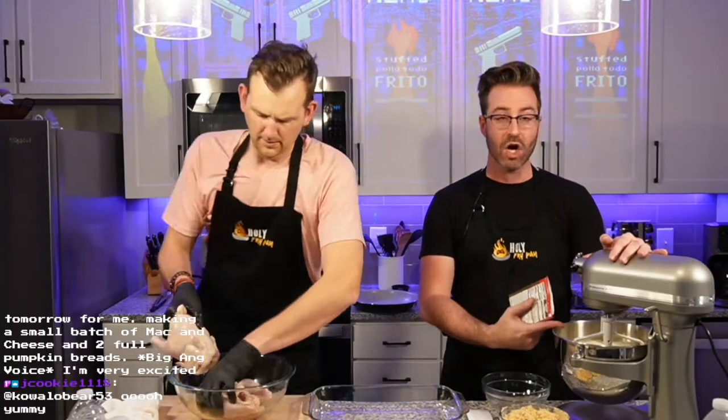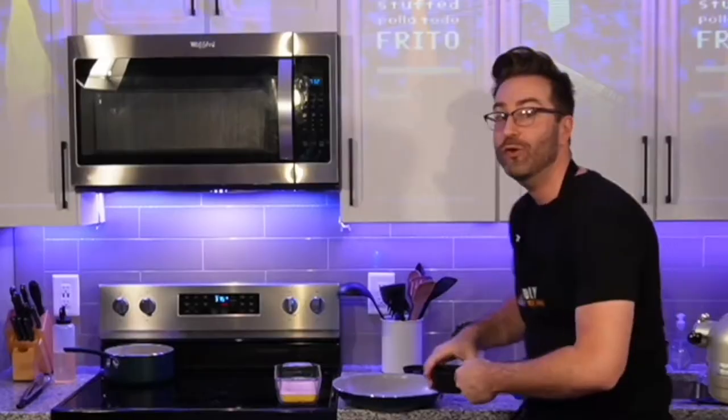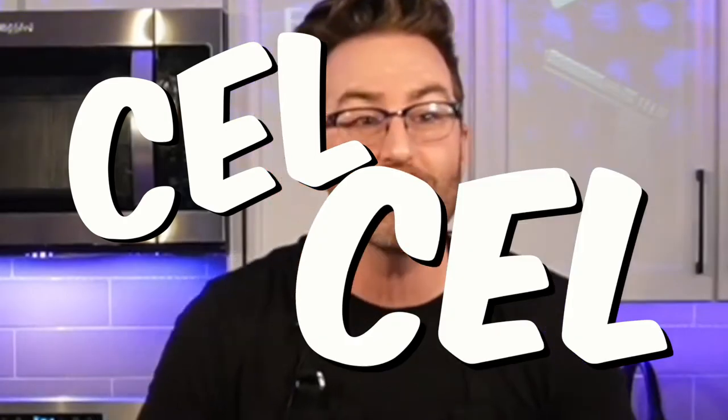I already have some potatoes that I'm going to mash. I added some butter, I added some half and half, and some seasoning. We got our celery somewhere, Jeffy. Do you have some celery for me?